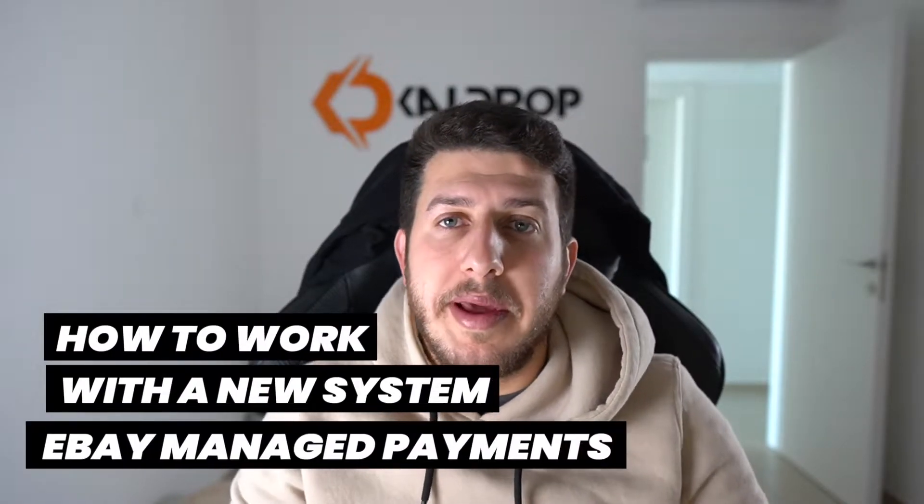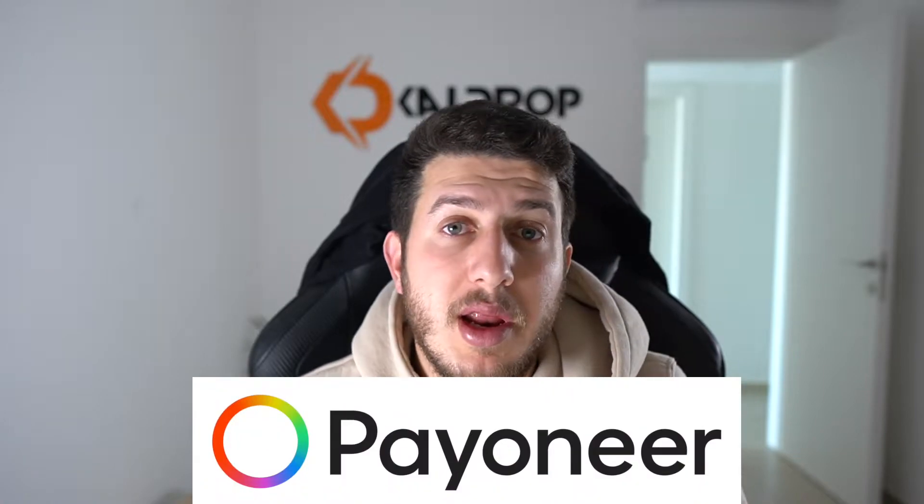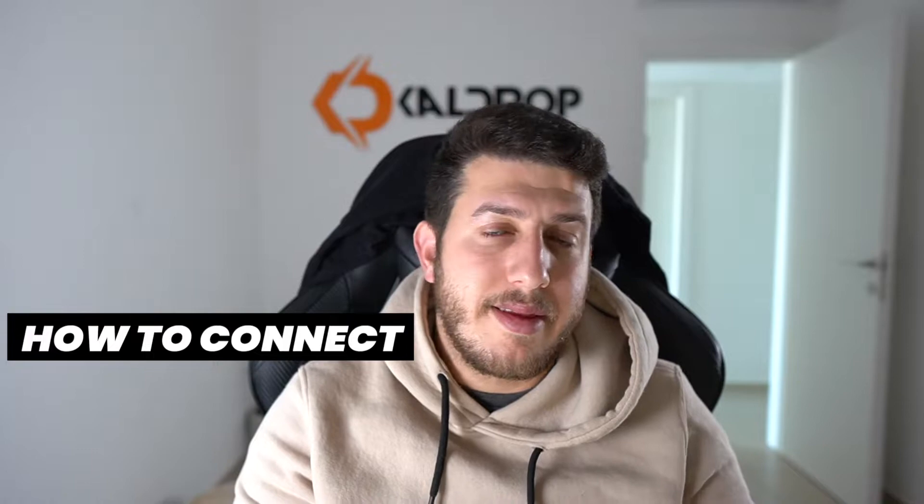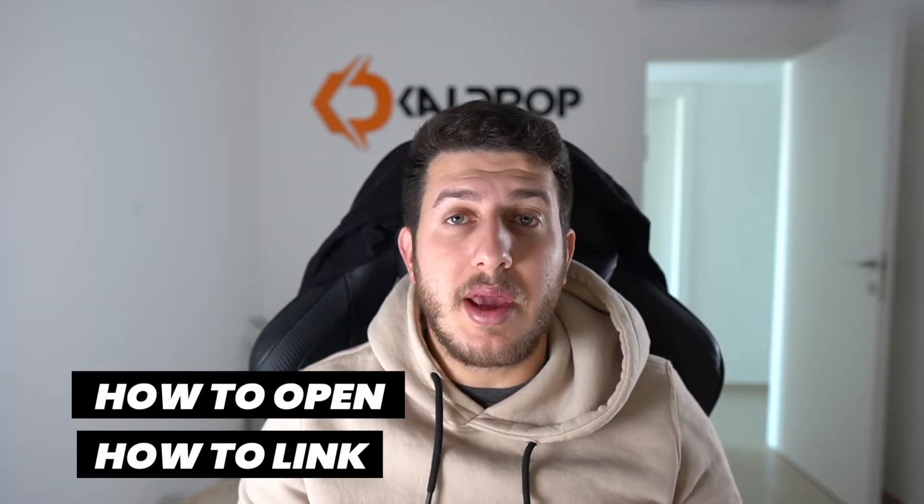How to work with the new eBay managed payments system, how to work with Payoneer, and how to link your Payoneer to your eBay account. In this video I will cover everything you need to know about the new eBay managed payments and how you can start working right now. Hello guys and welcome to Cardrop YouTube channel — I'm Daniel, CEO and co-founder of Cardrop, with seven years of experience as an eBay dropshipper.